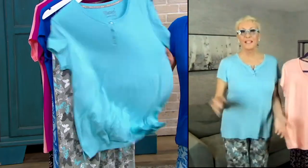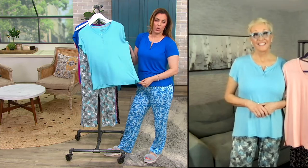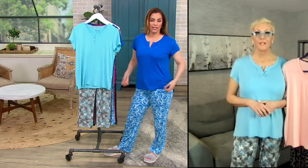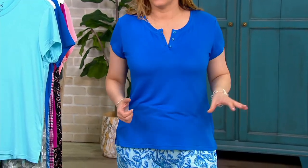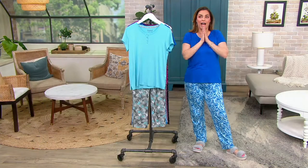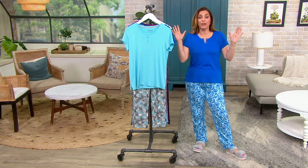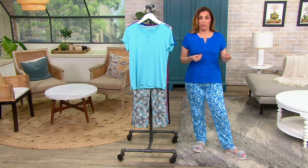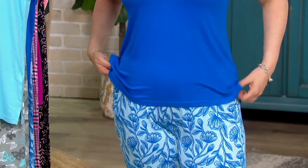You can absolutely see wearing this top with shorts or jeans — no one would ever know it's a sleep top. For travel, it's perfect: wear it at home, at the hotel, or wherever you're staying. When visiting family — like 10 or 15 people in one house — you want to be cute and appropriate when you go downstairs for breakfast in the morning or to watch a movie at night. This set is exactly what you want.